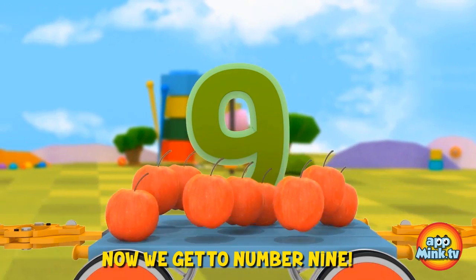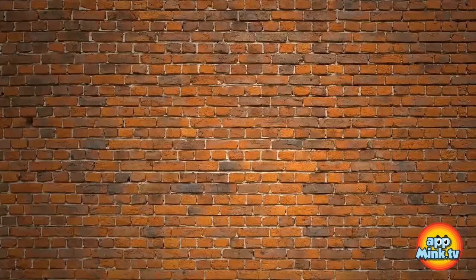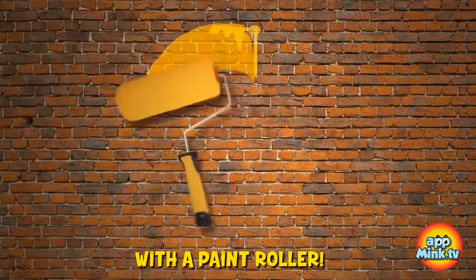Now we get to number nine, and there's nine apples. Let's make a nine on the wall with a paint roller.